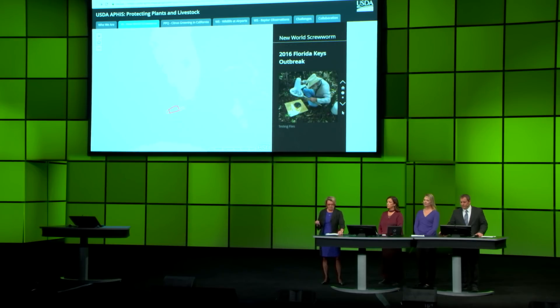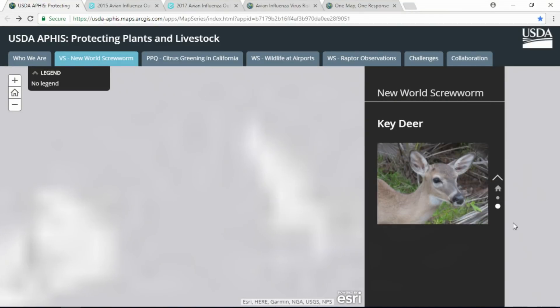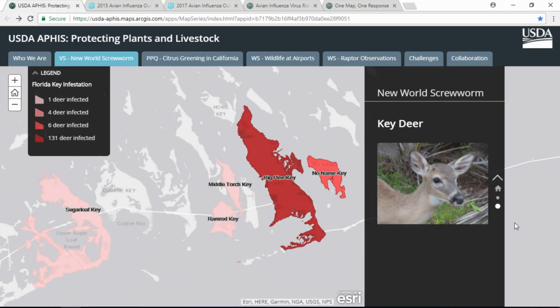In 2016, we mobilized into action to protect the endangered Florida key deer from being killed by a screwworm outbreak, primarily on Big Pine Key, where it had the heaviest infestation, shown in red. We used story maps to communicate effectively across a variety of audiences how we protected the key deer, livestock, and you. We averted the loss to the Florida livestock industry, totaling about $2 billion.